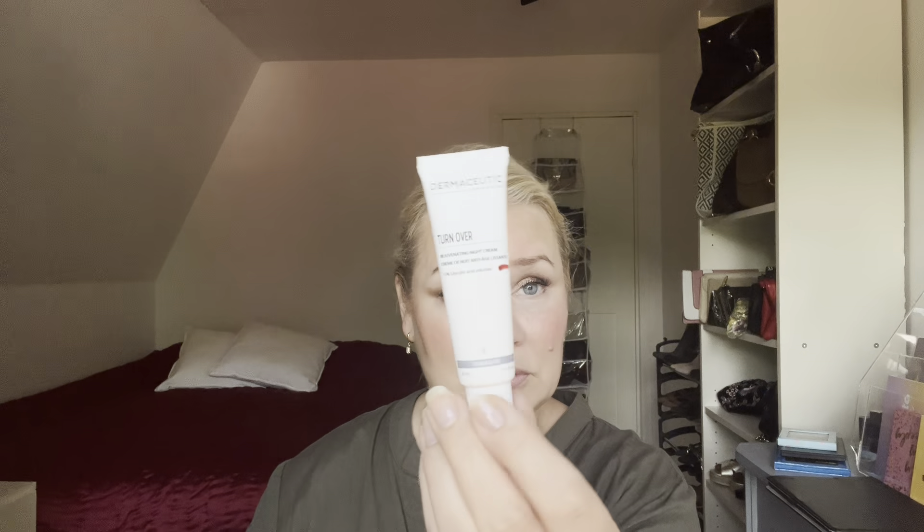For T we have the Dermaceutic Turnover — also something I switched out. I've only tried it once so I've used up very little. I'm almost done with another nighttime cream so I will use this when I'm finished with that.